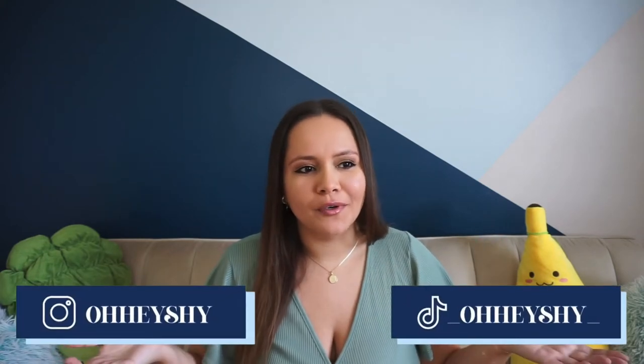What is up you guys, welcome or welcome back to my channel! For today's video we are doing my first ever monthly favorites, which I think is pretty cool.